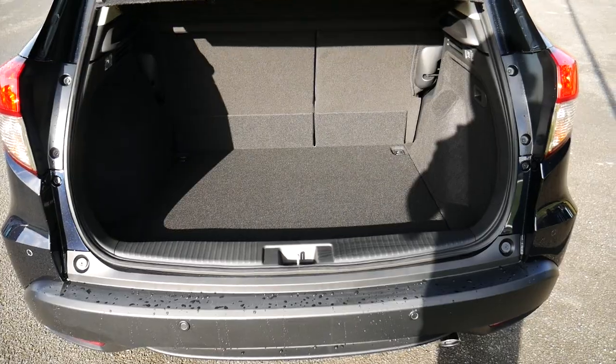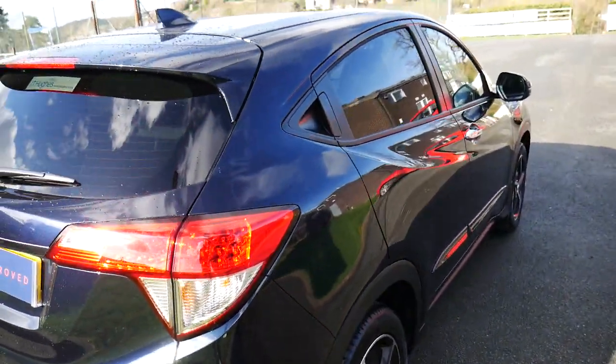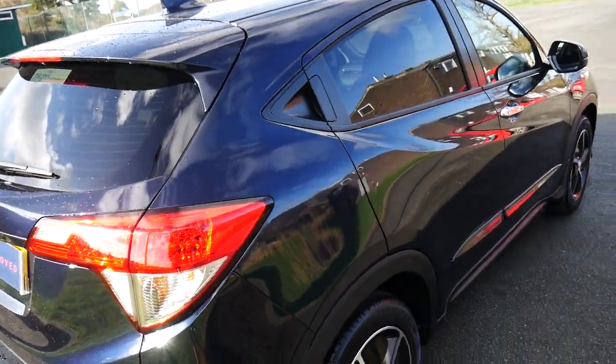On the inside of the boot, you've got a nice-sized boot for the car — plenty of room. As we come round to the side, you've got the rear privacy glass in the back.